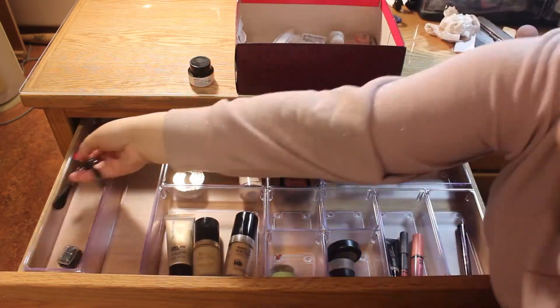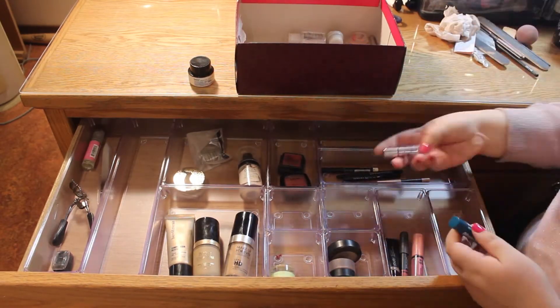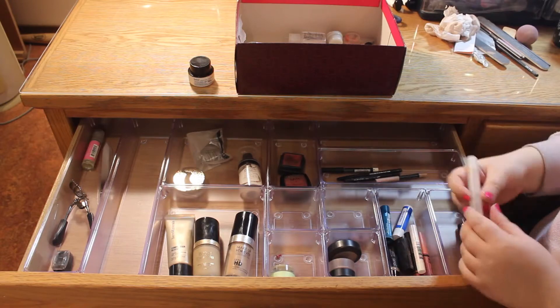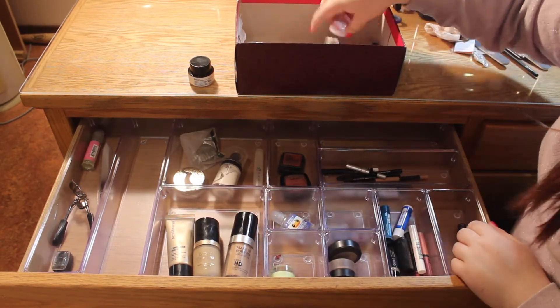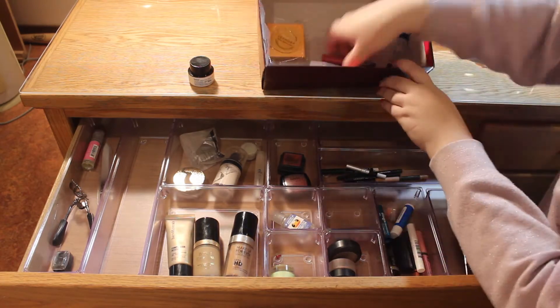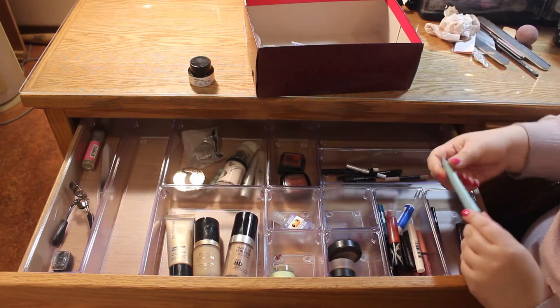And then of course I have the perfect size for all of my different lip products like glosses and balms that I like having at my fingertips all the time. You'll see there's a place that's currently empty — I'll start filling that in in just a minute.